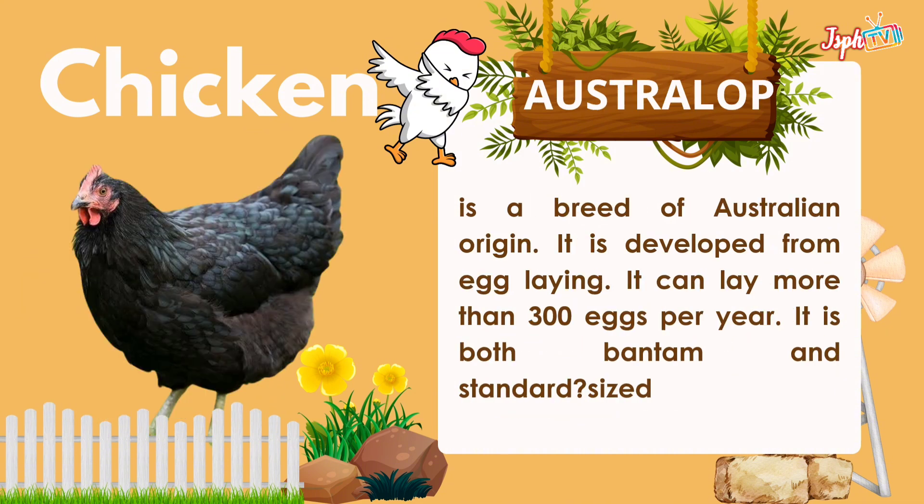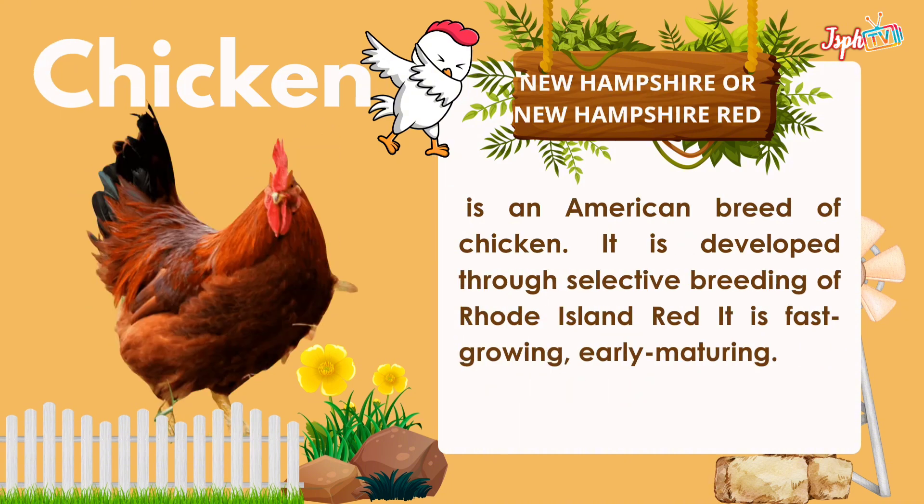Australorp is a breed of Australian origin, developed for egg laying. It can lay more than 300 eggs per year and comes in both Bantam and standard size. New Hampshire, or New Hampshire Red, is an American breed of chicken developed through selective breeding of Rhode Island Red. It is fast growing and early maturing.